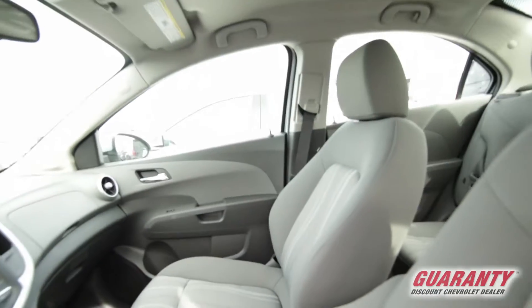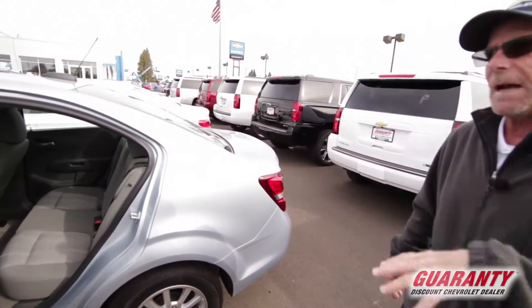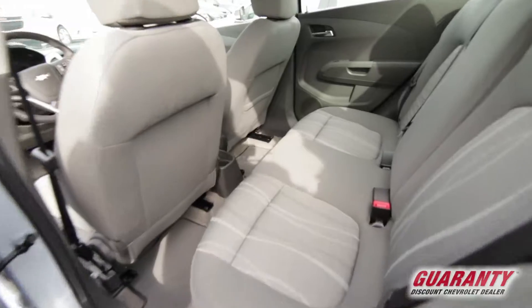So again, this is the sedan version. You can definitely get five people in it, but you can get four people in it very comfortably.